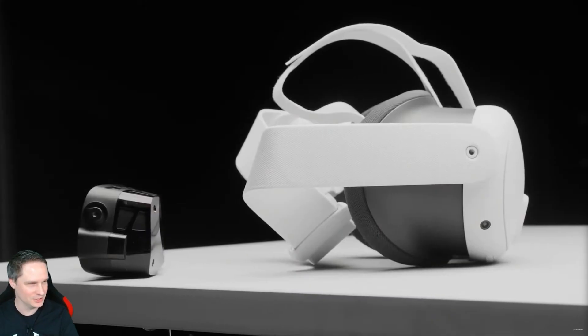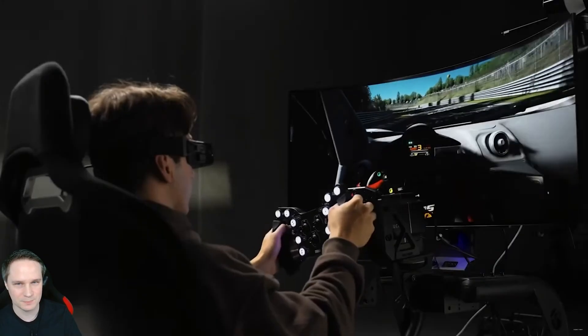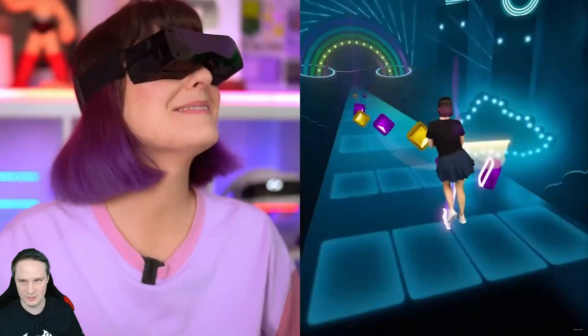Big Screen Beyond 2 is announced! The device looks pretty similar to the first one — to be honest, it looks exactly the same. But we do have some news about this headset, so let's go through that now.